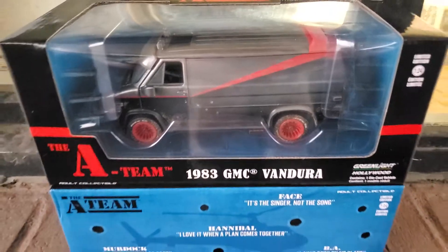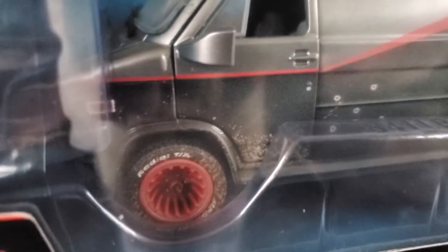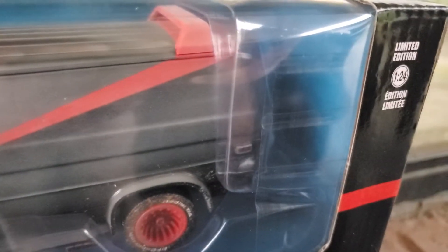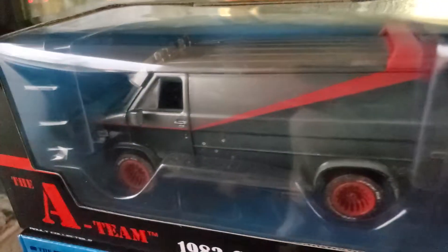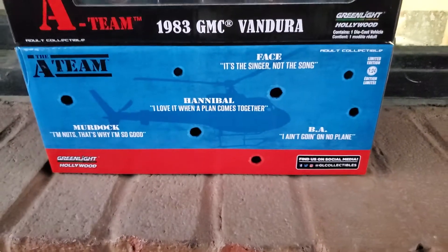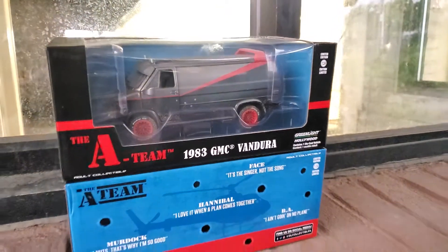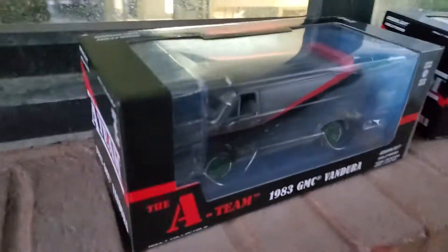This is the Green Light 1:24 scale GMC van from the show The A-Team. I love The A-Team as a kid — it used to be on after Knight Rider. I like Knight Rider better, but The A-Team was pretty awesome as well. The cool part is that not only did I find one of these at the Target down the street, but I also found the Green Machine variant.